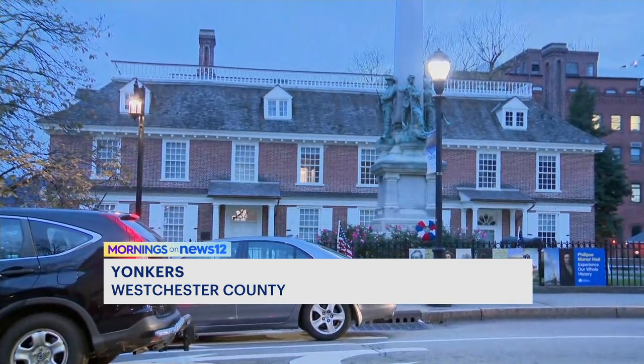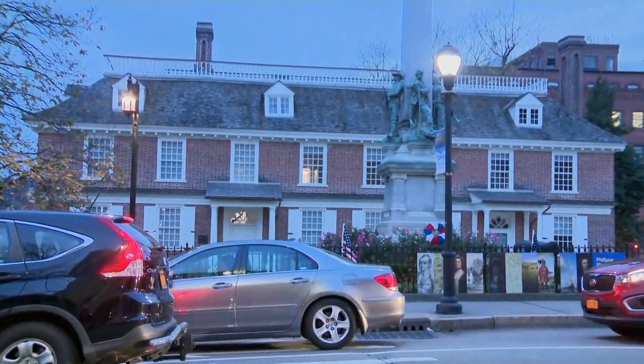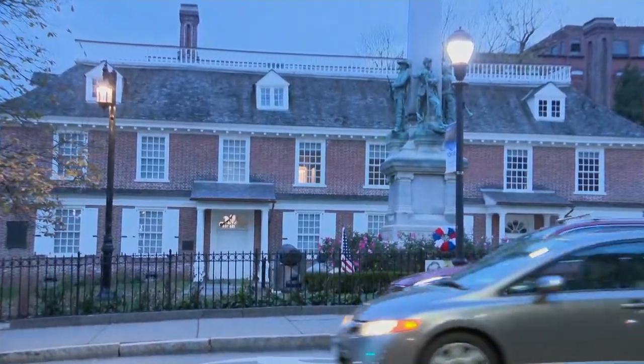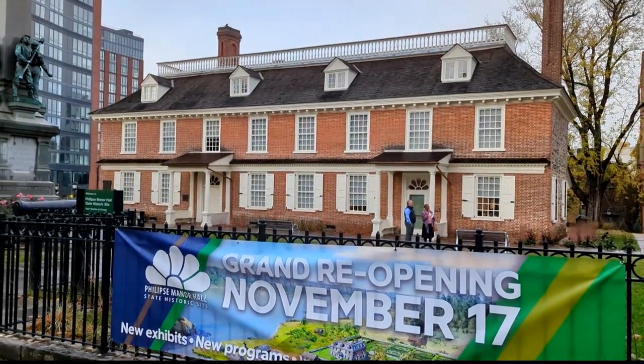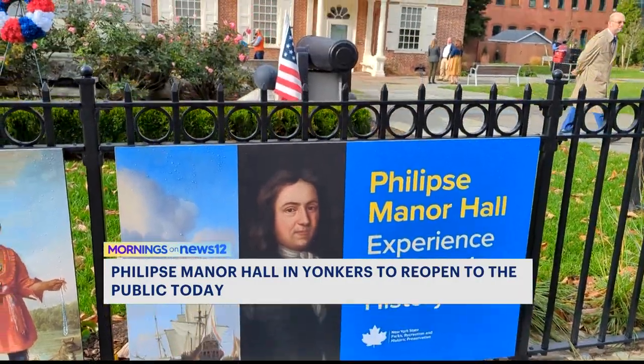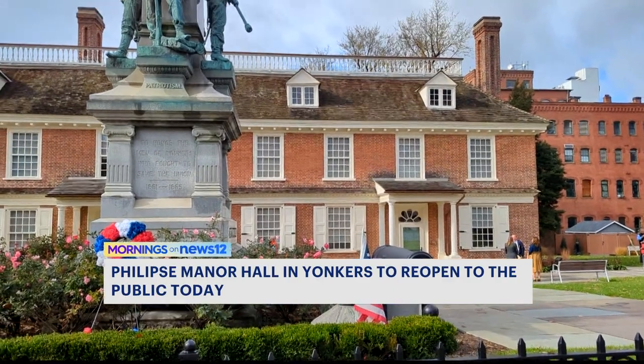I learned yesterday there was a time where they were talking about tearing this down because it had kind of fallen apart. They were going to tear it down for development — what an absolute shame that would have been. It was closed for the past 18 months, undergoing a state-funded $20 million renovation.